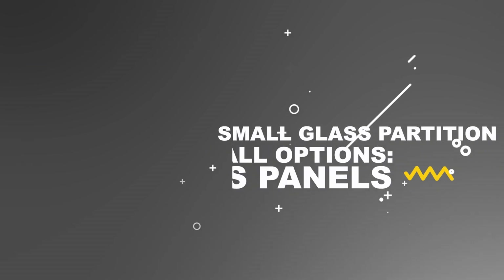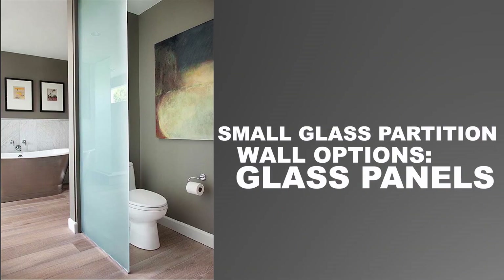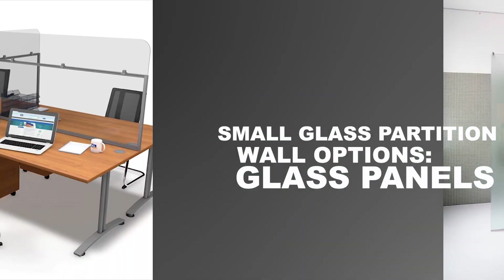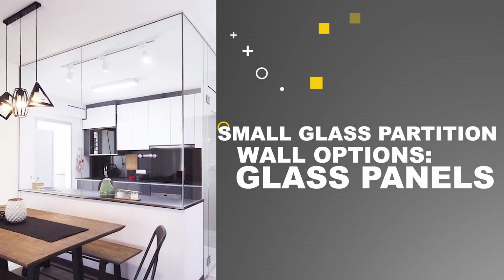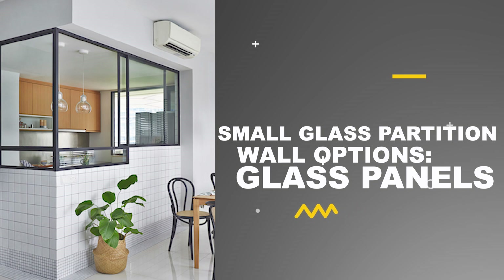For small partition wall projects, we offer glass panels. An individual glass panel can function as a partition wall. Examples include toilet privacy screens, a panel that separates office workspaces lined up along a single wall, and a panel that creates a distinct dining space within the kitchen. Glass panels can be personalized to meet clients' goals for aesthetics and functionality.